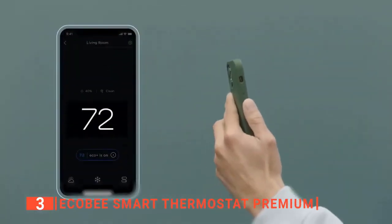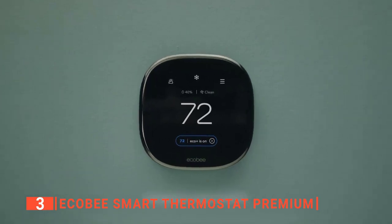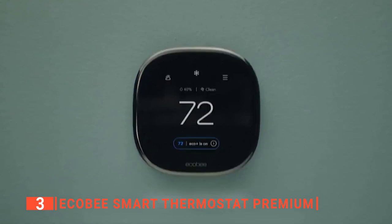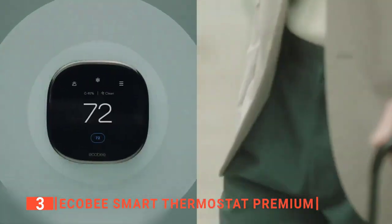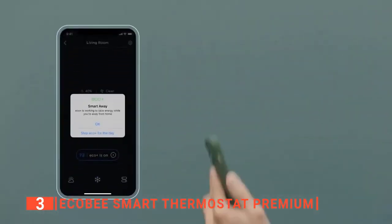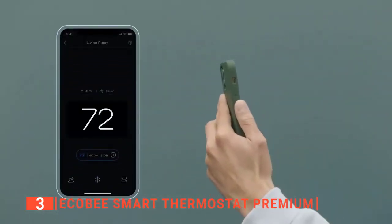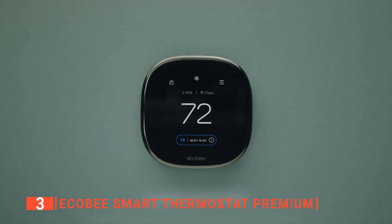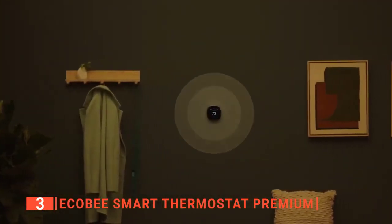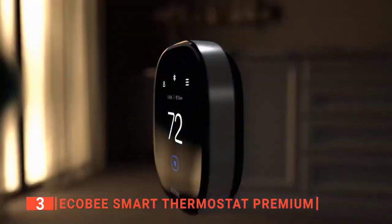The built-in air monitor system notifies you when there is poor air quality and offers suggestions for improving it. This monitoring system will also notify you when it is time to change the air filter in your furnace. We particularly like how it can notify you if there is a possible break-in while your system is armed, and when there is a sudden temperature drop that can cause damage if left unnoticed.